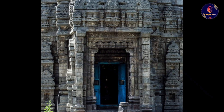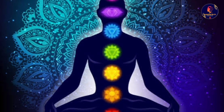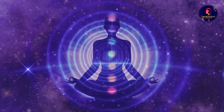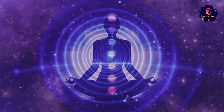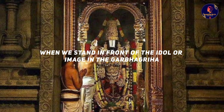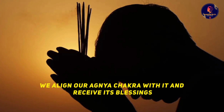The garbha griha also corresponds to one of our chakras — the agnya chakra, located between our eyebrows. This chakra is associated with intuition, wisdom and enlightenment. When we stand in front of the idol in the garbha griha, we align our agnya chakra with it and receive its blessings. We also feel a sense of calmness and peace that washes over us.